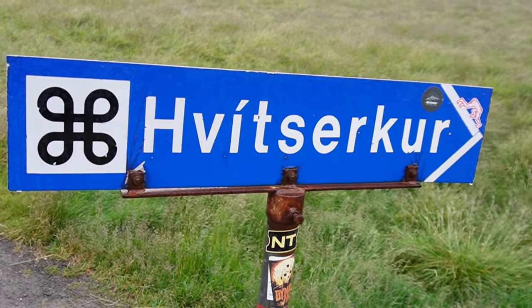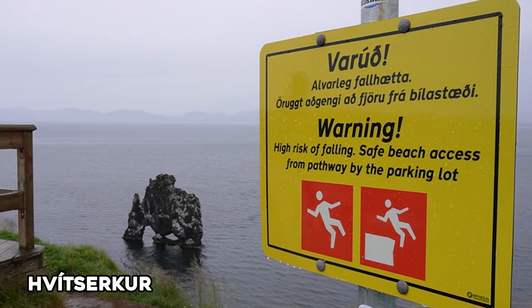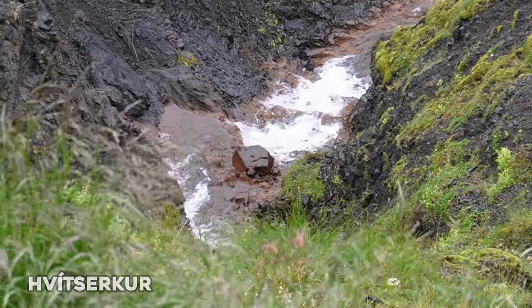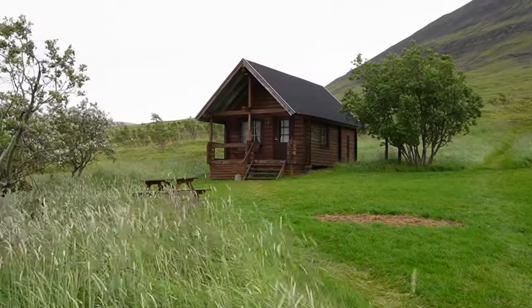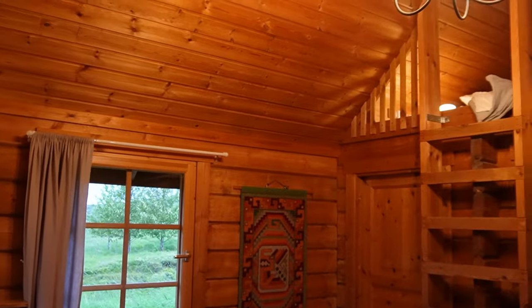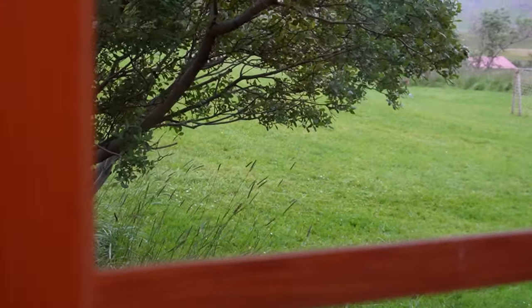From here we headed towards Hvítserkur, which branches north off the Ring Road. Here you'll find a parking lot and a nearby lookout point overlooking the Hvítserkur rock stack, which some people say resembles a drinking dragon. We stayed the night at our B&B in Borðardalur, a beautiful cabin with two levels offering a beautiful view of the mountains from the front porch.